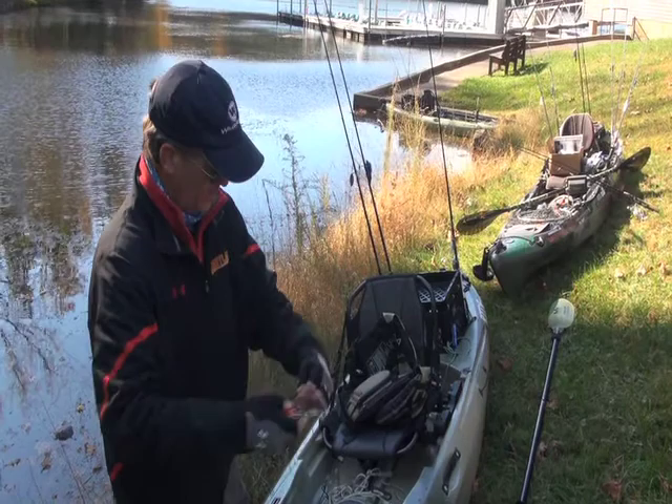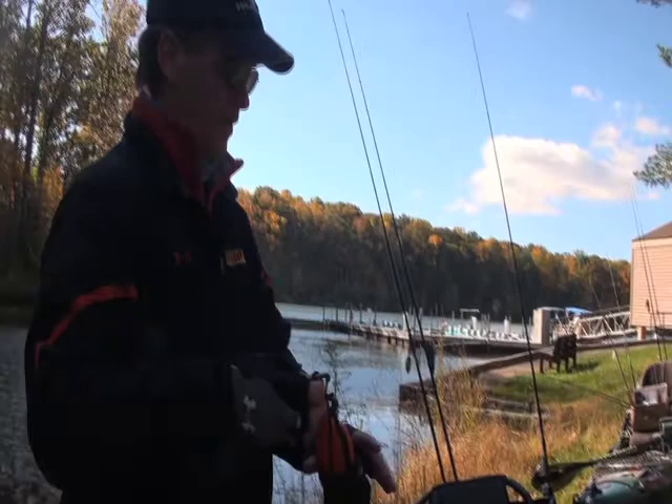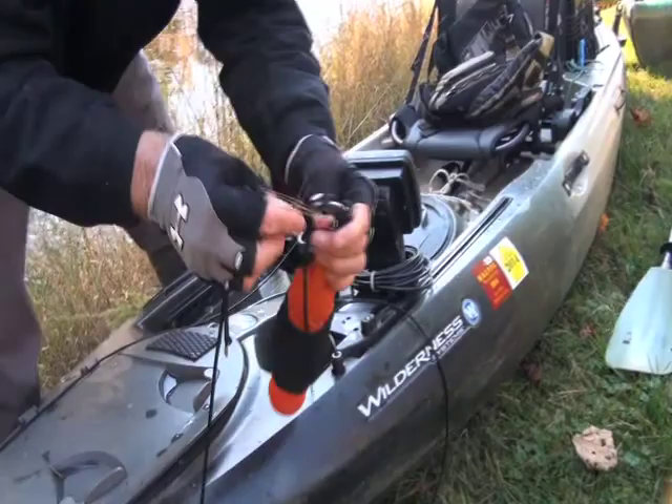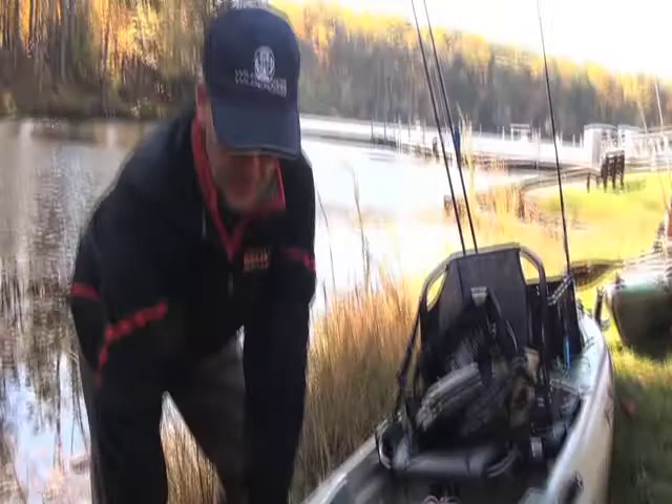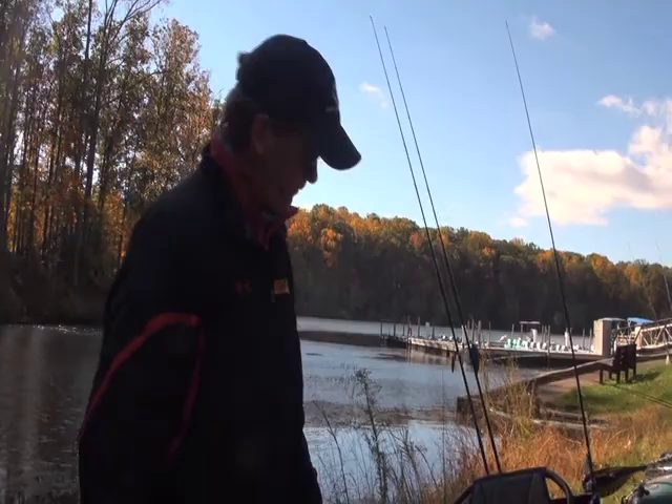Dave explains his anchor deployment method: he lets the anchor go down and hit the bottom, then wraps the line and seals it off. If he's in current, he's not attached to it yet — he paddles back up to it and hooks up, then tightens the line as needed. A key benefit is that if he gets snagged, he can disconnect from the anchor, get unsnagged, and return to his spot.